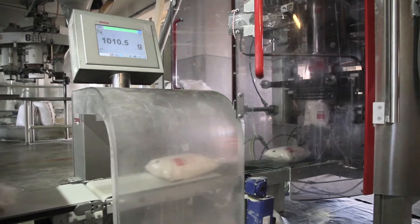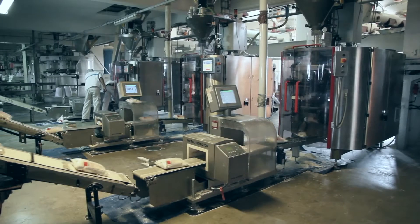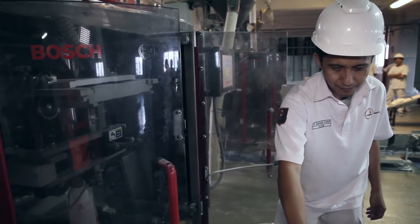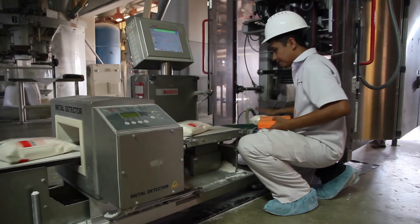The 1 kilo bags offer us a way to give an economic flour to low income households in a hygienic and very cost effective way. The Bosch packers allow us to ensure we have the right quantity and the right quality of product.